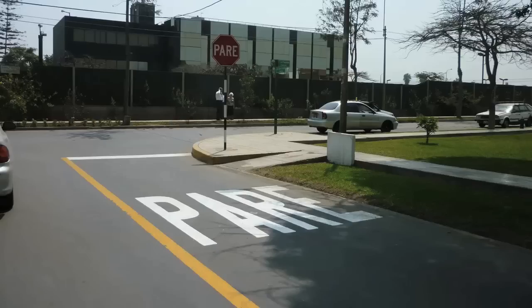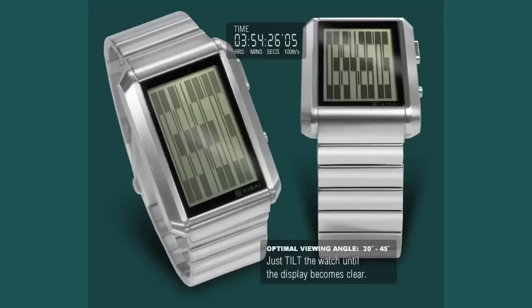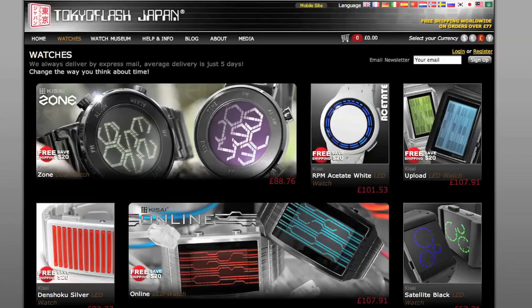In the same way that letters on a street are elongated so you can read them from a shallow angle, so are the numbers on Tokyo Flash's newest watch. From above, it looks like almost nothing. And of course, because Tokyo Flash is so saucy, using code VSTF gets you $10 off.